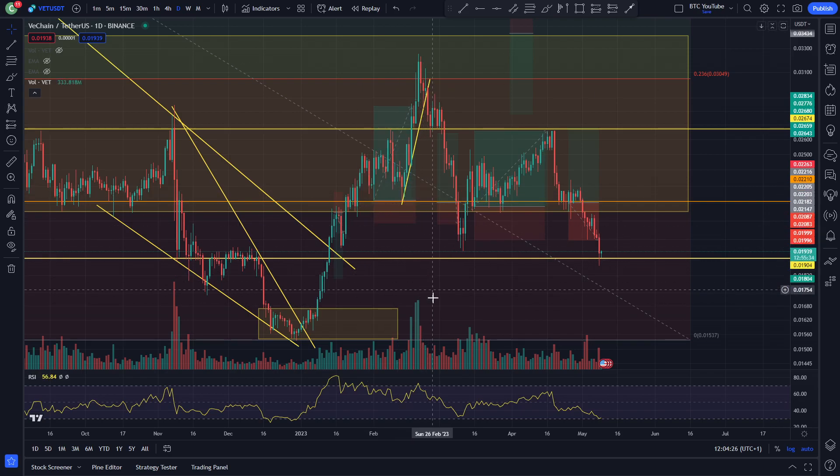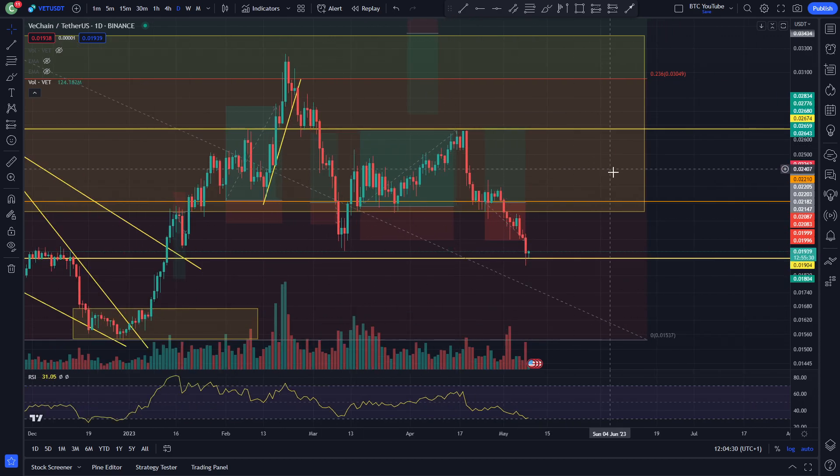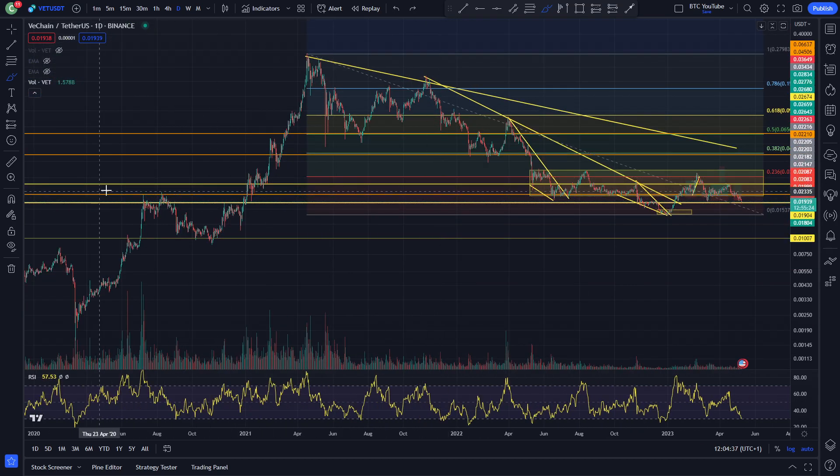Alright, what is up guys? Welcome back to another video. We are just taking a quick look at VeChain here and as we can see, looking like we are coming back down and currently bouncing on this key support line that has been highlighted for a good while here in my opinion.